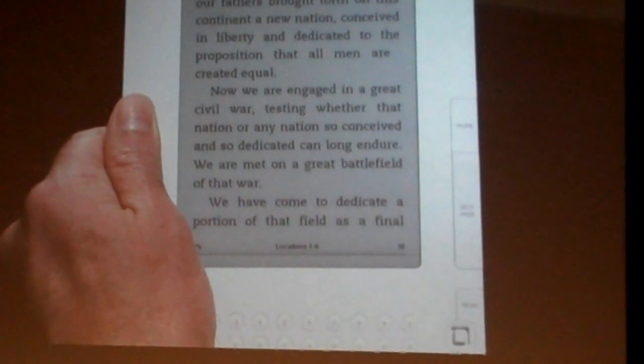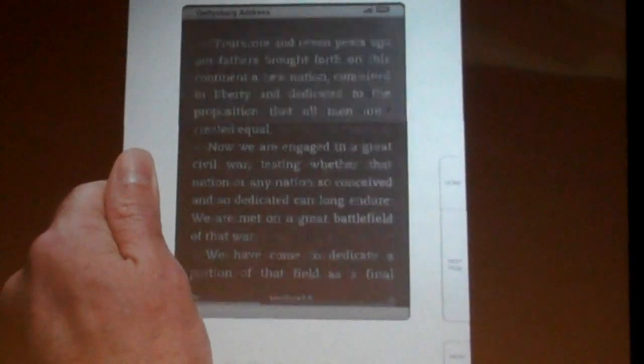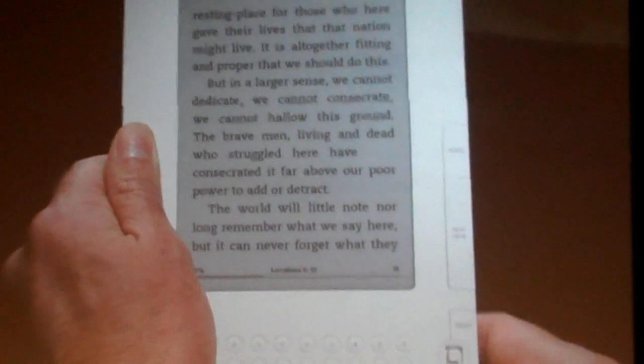[Kindle TTS resumes]: A great battlefield of that war. We have come to dedicate a portion of that field as a final resting place for those who gave their lives that that nation might live. It is altogether fitting and proper that we should do this.